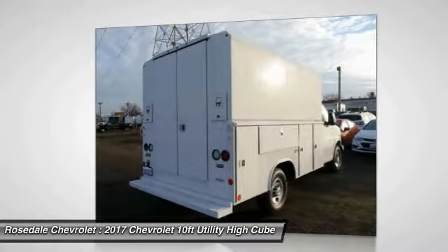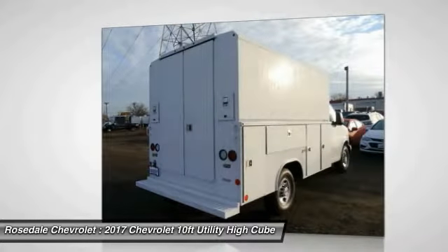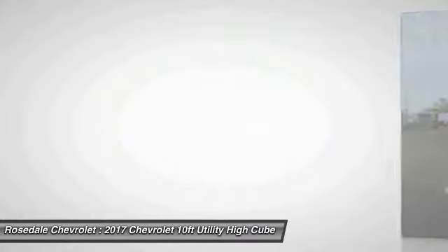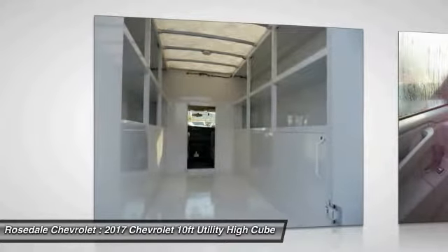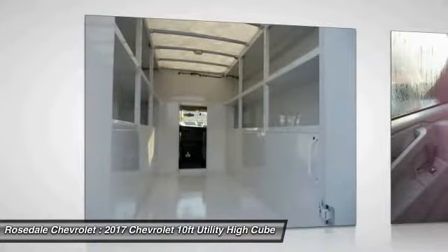Outside mirrors: wide-stance, sail panel mounted, providing convex combination RH and LH outside rearview mirrors. Arms provide a wide stance and can be utilized with bodies up to 96 inches in width. Mirrors provide 63.3 square inches of flat glass over a 30.1 square inch convex glass within a common head.